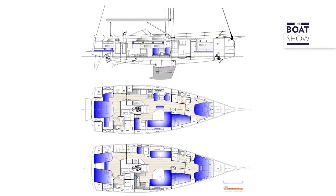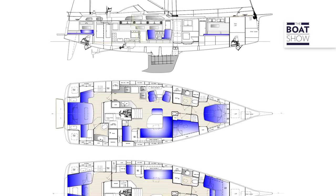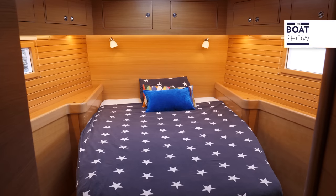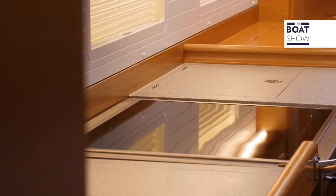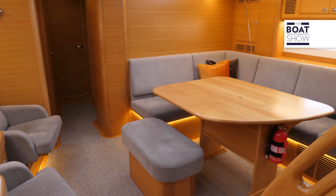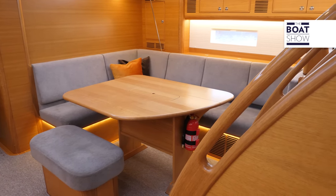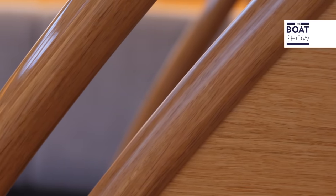In terms of interiors, the Halberg Rassy 50 has only one layout: three cabins and two heads. On this basis, a variety of tailor-made options are available, such as the type of beds and galley that can be L-shaped or set along the bulwarks. In the saloon, the aesthetic shades of light-colored woods are evident without distorting the essence of this restful, familiar and functional 50-footer — color shades much appreciated by those who sail the Mediterranean.